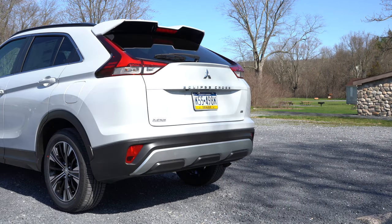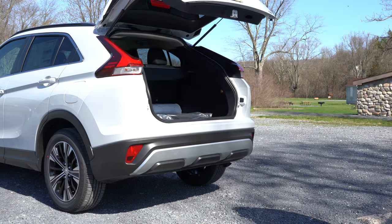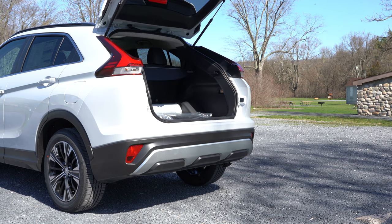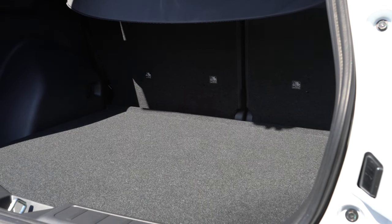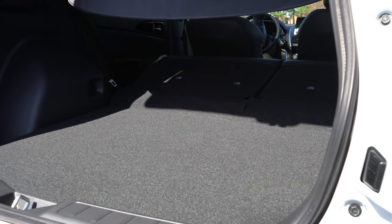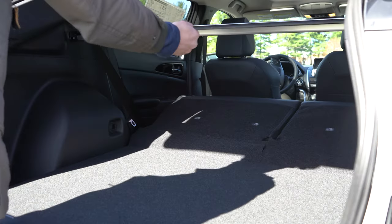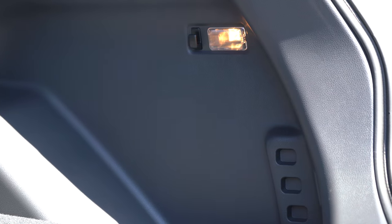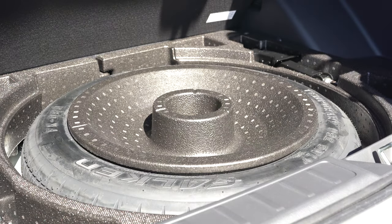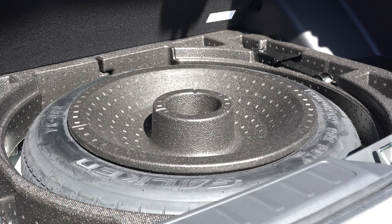Now for the exhaust clip. Around back: the rear liftgate is manual, with a button on the liftgate to open it. Cargo capacity comes in at 23.4 cubic feet; with the rear seats folded in a 60/40 split, that bumps up to 50.1 cubic feet. In the cargo area you'll find a rear cargo cover, cargo lighting, tie-down anchors, and a grocery bag hook. Underneath the cargo floor is a full-size spare tire rather than a fix-a-flat kit.